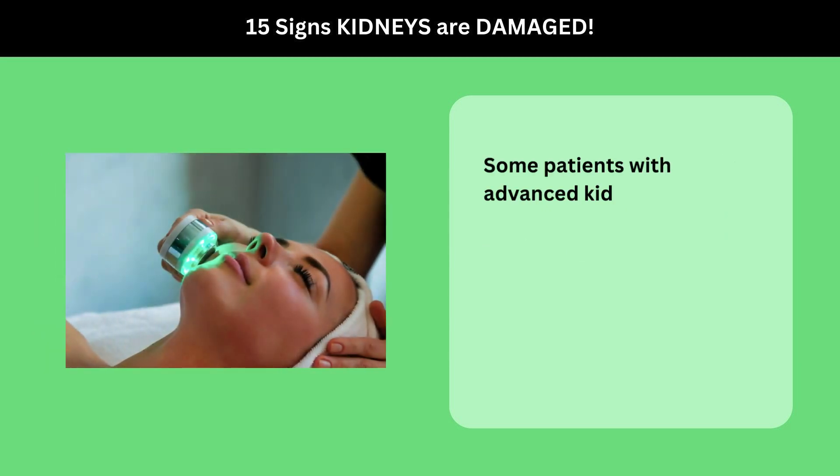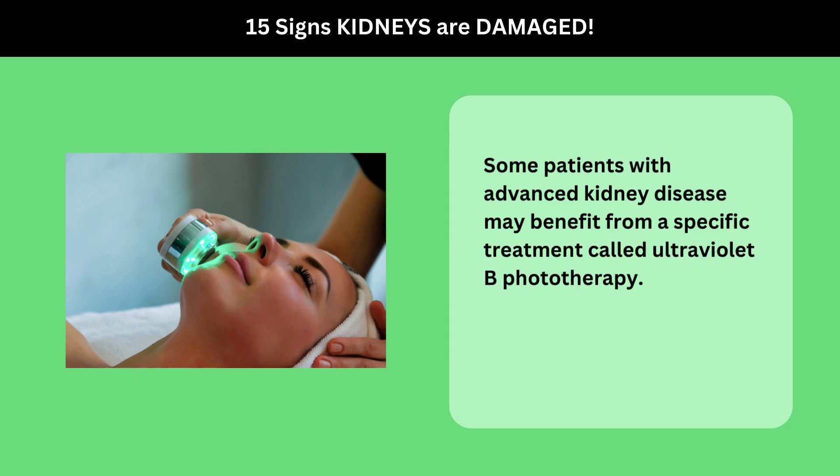Some patients with advanced kidney disease may benefit from a specific treatment called ultraviolet B phototherapy.